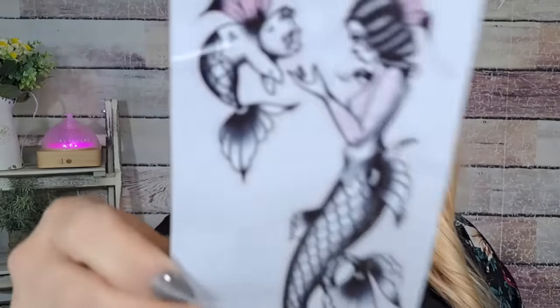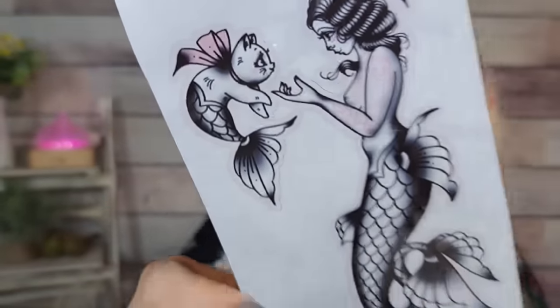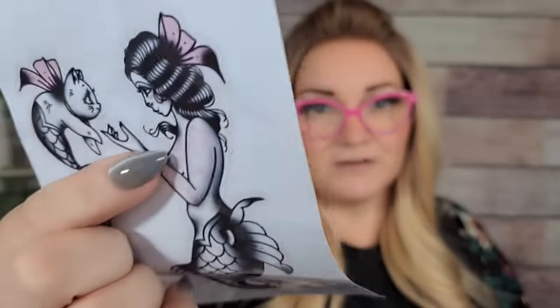I thought this was adorable — I'm going to put it on one of my water bottles. It was $1.59 and it's this print of like a mermaid cat — I can't handle it, look how adorable it is! I am just in love with it. It even looks like she has some tattoos on her arm. It's just stinking adorable, I love the artwork, it's so pretty — $1.59 for that.